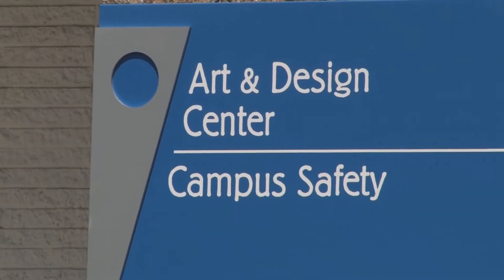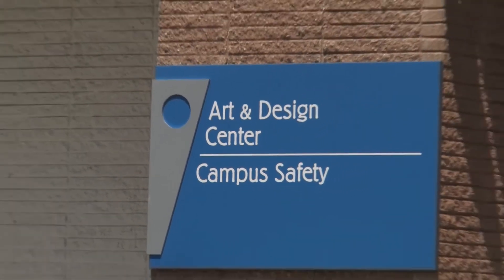The design challenge for the students this week was to take an existing building here on Lawrence Tech's campus, where our transportation program is housed, and do an adaptive reuse for that building.